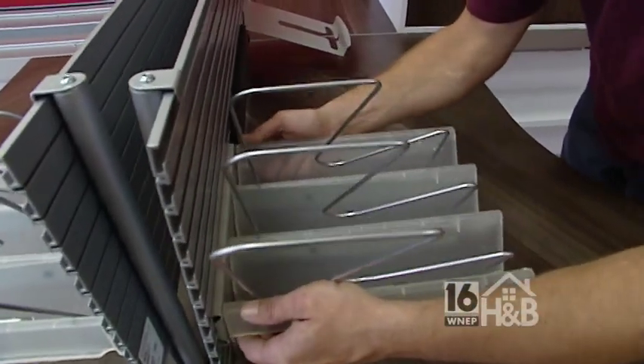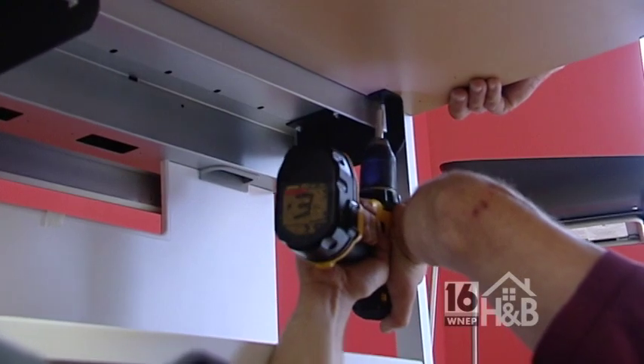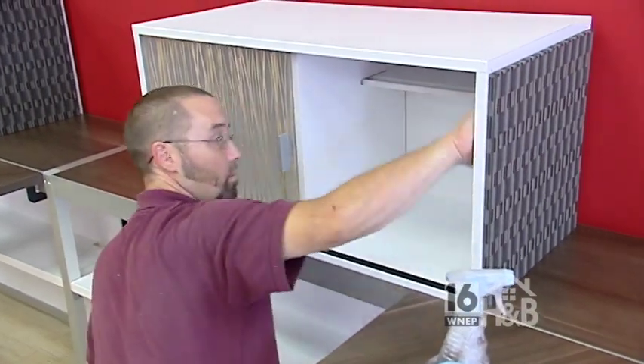Workers set up desks, ottomans, bookcases, chairs, and tables before carefully cleaning them for use in TV news.